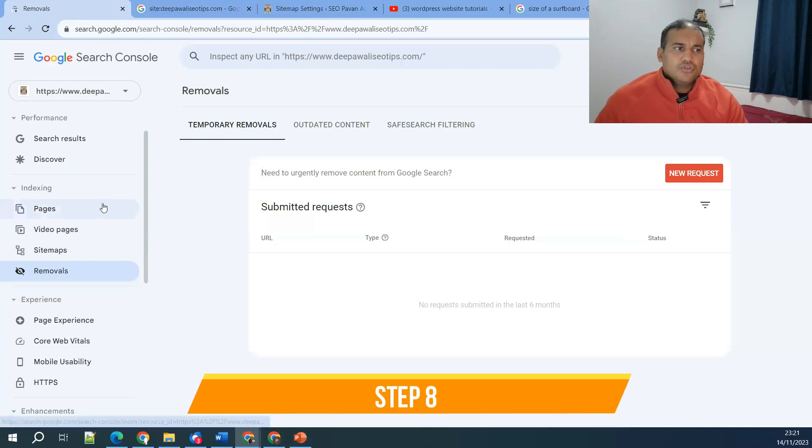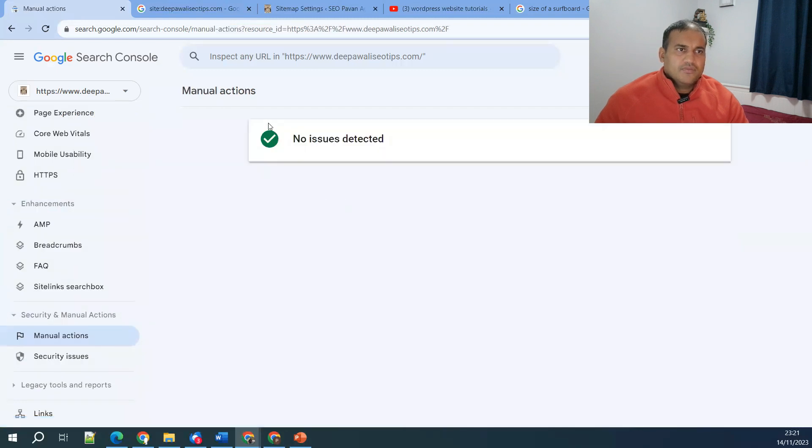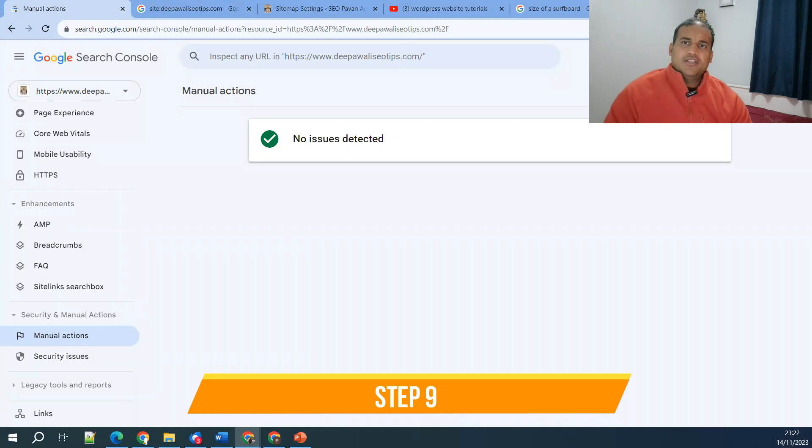Step number eight is Google manual actions. Go to your Search Console, and under 'Security and Manual Actions,' click on 'Manual Actions.' If you see any actions listed there, that could be the reason your website has dropped. If you see a green signal with a tick saying 'No issues detected,' then you are all good. Make sure to check this consistently, especially when you notice a drop.